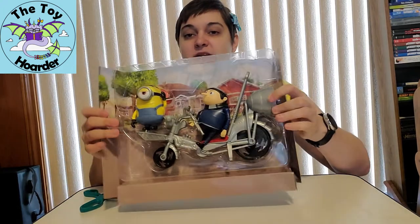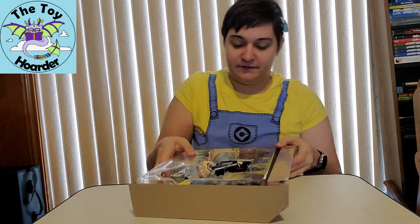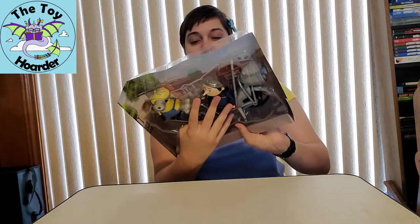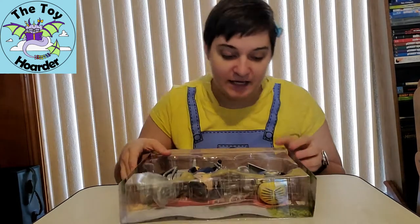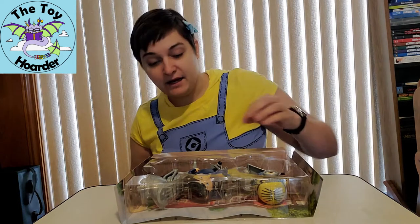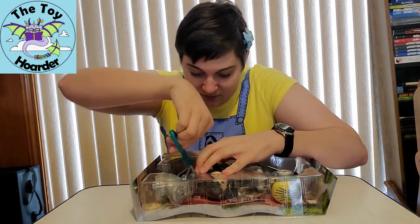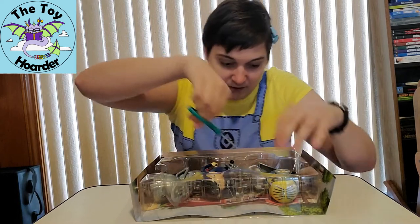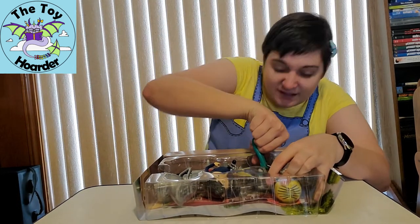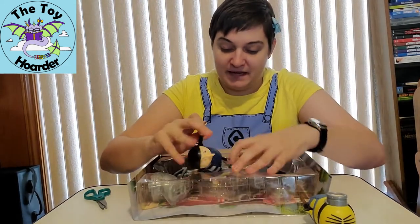Now you can see everything will pop out of the plastic. We've also got this really nice background in here, which I will show you up close after I get this out. It looks like I have two rubber bands — one across the body of Stuart and one across the body of Gru. They are rather elastic-y, but do be careful that you don't cut the toy while you're cutting these. I'm going to super carefully cut both of those, and now everything should come free from the packaging.